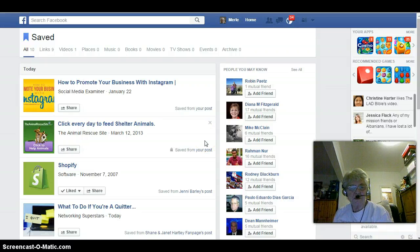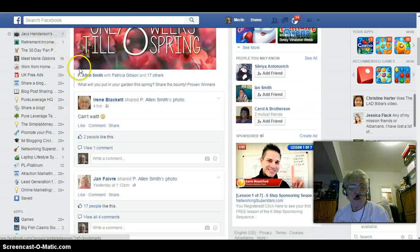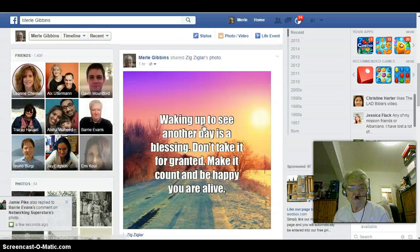Hi there, Mill here from millsmlmsuccess.com. I just wanted to share with you a quick tip that I found on Facebook the other day. If you come across a post that you want to read at a later time, there is a quick way that you can save it and read it when you have the time.